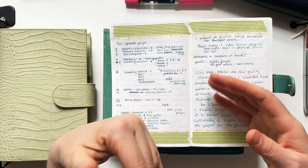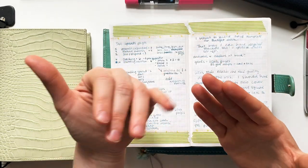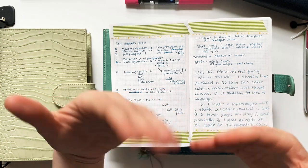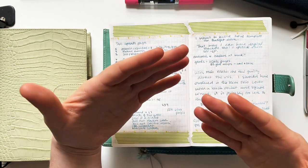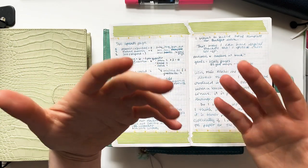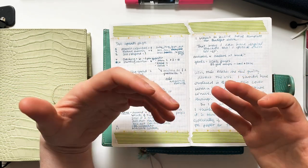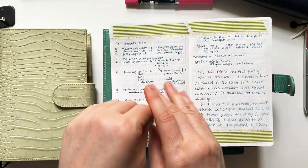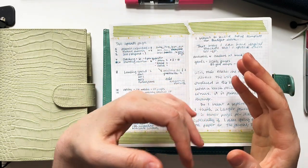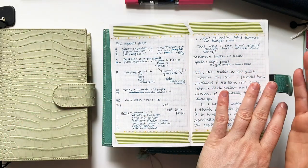I toy with menu planning, but I'm decision-phobic — as soon as I plan out a week's worth of dinners I don't want to eat those things anymore. So the less I can set in stone along those lines, the easier it is to make decisions in the moment. Then I'd have daily pages as needed.